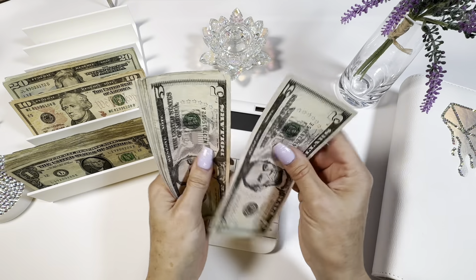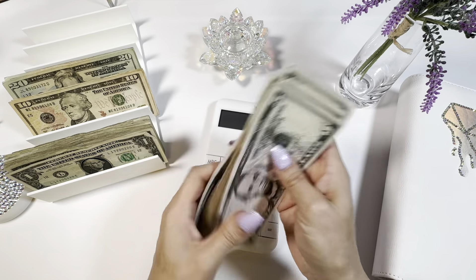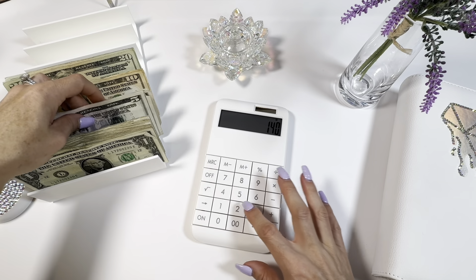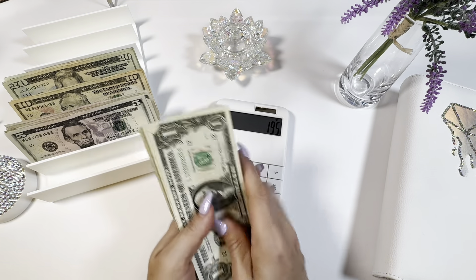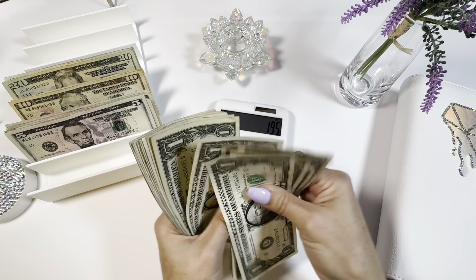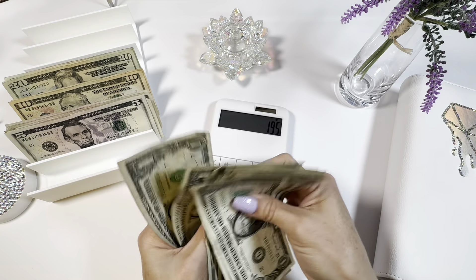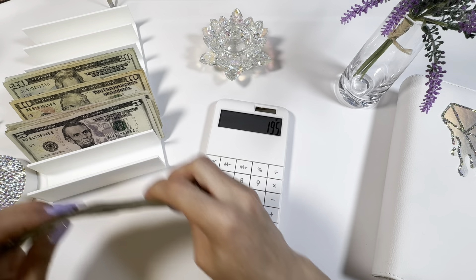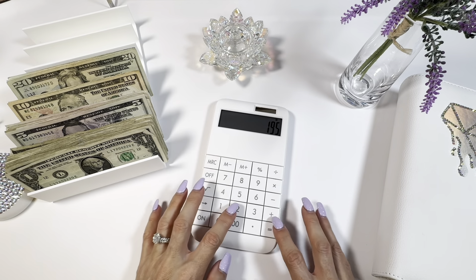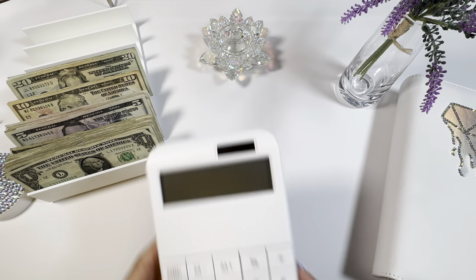Let's do the 5s: 5, 10, 20, 30, 40, 50. Then the 1s: 1 through 23. A lot of ones today. So we have $218 to work with.